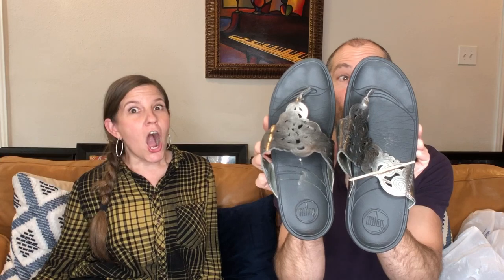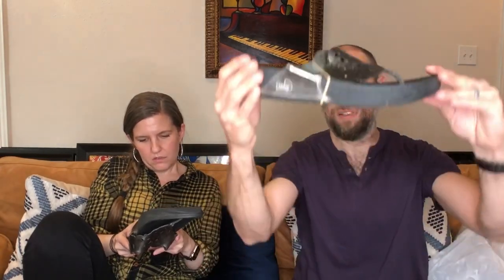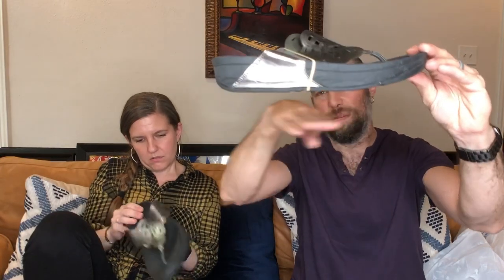Fit Flop flip flops — we still sell Fit Flops on eBay. They don't make them anymore. It's imprinted on the bottom, with a red dot in the middle of the heel that says wobble board — it's supposed to work your calves or something. I really need to do more research; we just sell them.